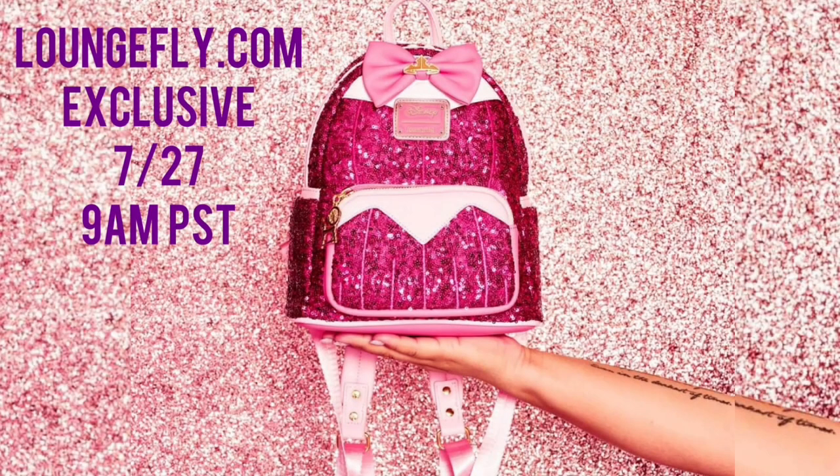Today on loungefly.com, which is July 27th at 9 AM Pacific Standard Time, they will be releasing the fourth bag from the Loungefly.com Disney Princess Sequins exclusive line. This here is Aurora — a really nice, pretty bag. I know a lot of collectors have been talking about this bag, so I'm hoping everyone is able to get it today. It does come along with a wallet.